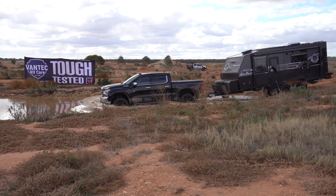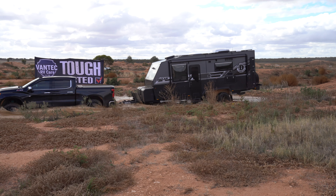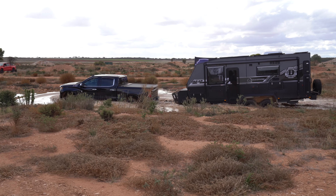Our rubber grommet sealing system now, with the water pipes and wires through the penetrations of the floor, there's not a skerrick of dust in there. We were running the CES dust reduction system, so that's obviously done its job as well.